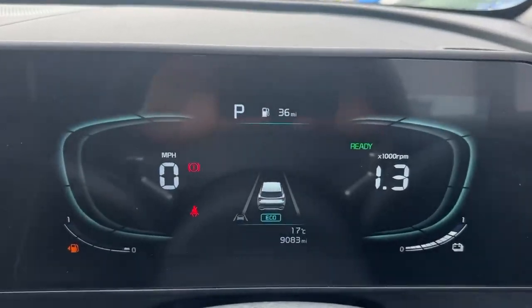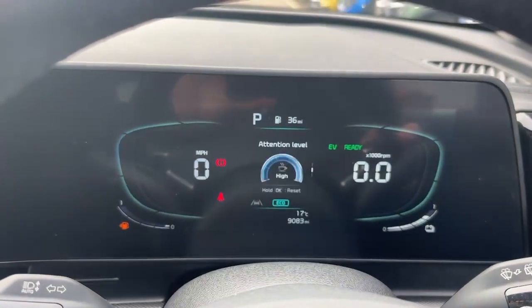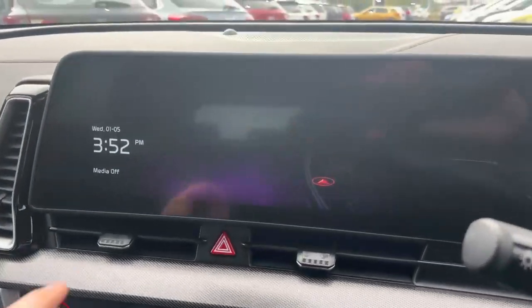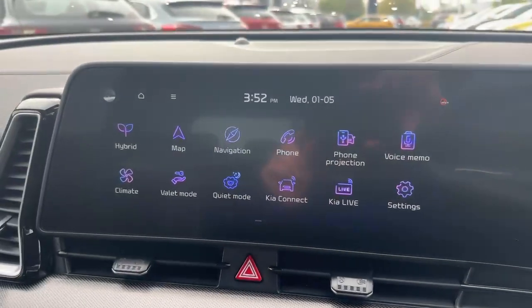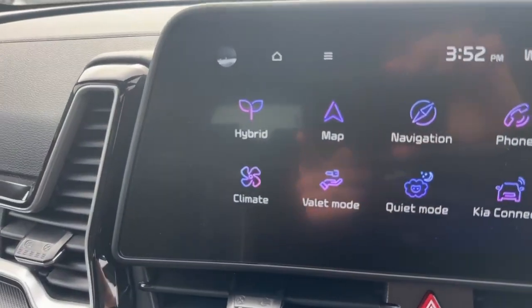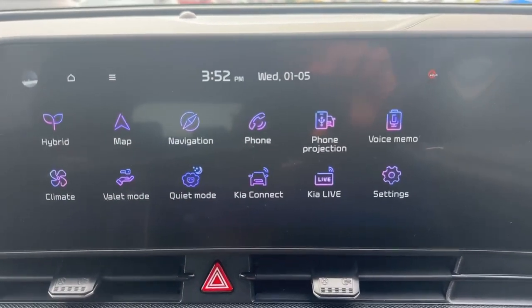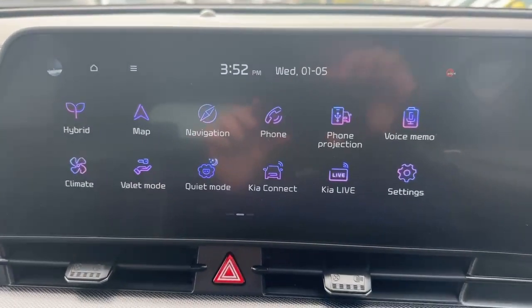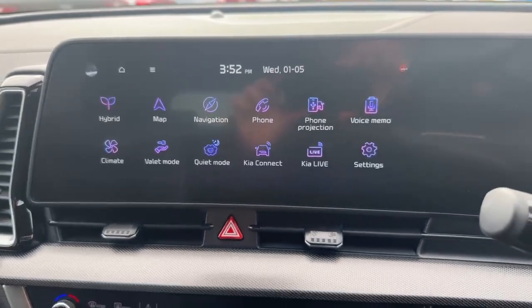The car has an electronic parking brake, and the driver's cluster is a digital display with speed on the left and rev counter on the right. It also has speed sign recognition. What really stands out is the wide infotainment screen — really responsive software, just like using a tablet at home. You've got hybrid settings, maps, and it doubles up as a reverse camera. It also has Apple CarPlay and Android Auto, plus the Kia Connect app to control your car from your phone.